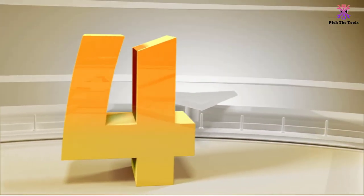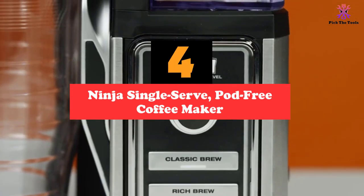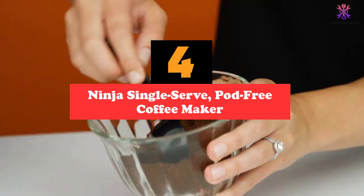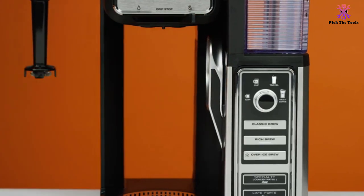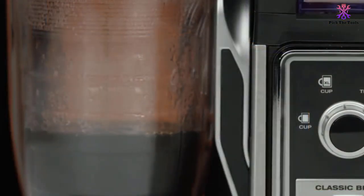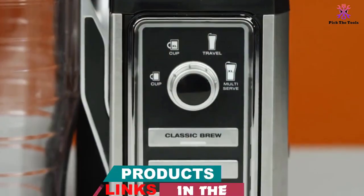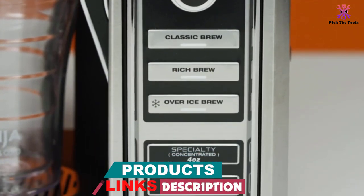Moving on at number 4, we have the Ninja Single Serve Pod-Free Coffee Maker. If you are more of a coffee purist, then odds are that you don't want to use capsules or pods to make your early morning brew. With this coffee maker, you can use your favorite ground beans from the store or make your own mix to create delicious drinks that will rival anything you'd get at a coffee shop. Using ground coffee also helps to make this a much more environmentally friendly option, since you can compost the leftover coffee grounds with ease.